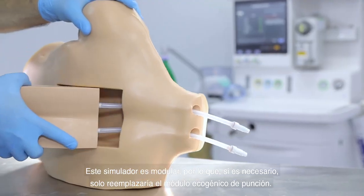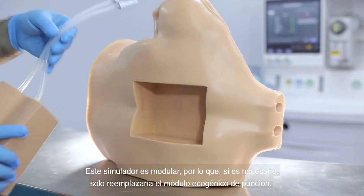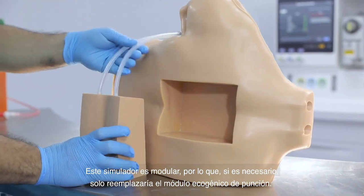This simulator is modular, so if necessary, it will only replace the puncture echogenic model.